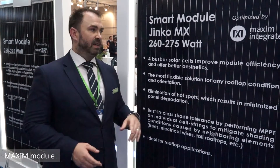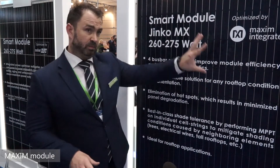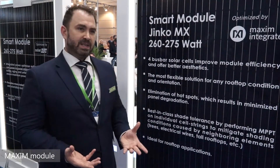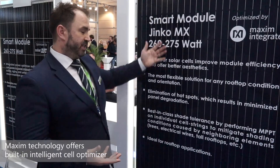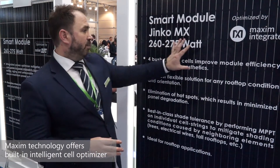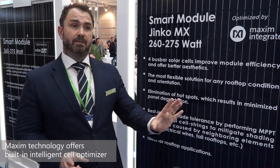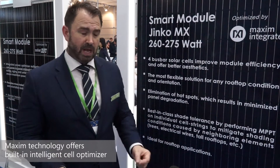Historically within solar and optimization we've been optimizing at a module level. What Maxim offers is the ability to provide a cell string monitor — they optimize at cell string level every 20 cells, therefore giving three times the protection to your cell.